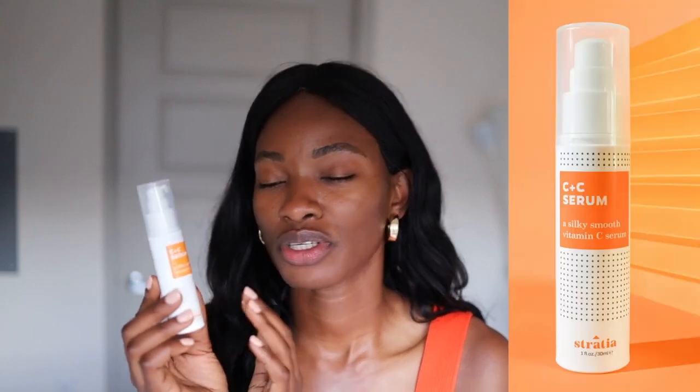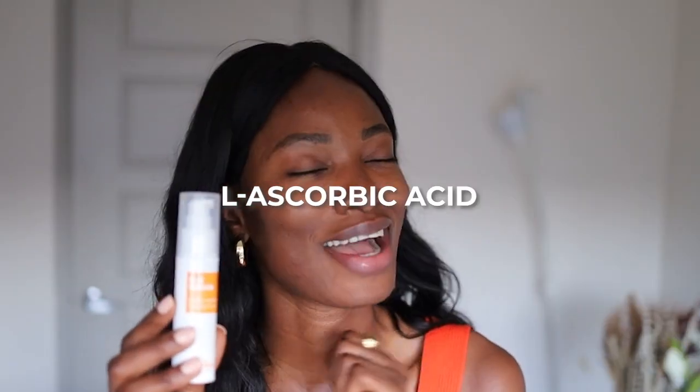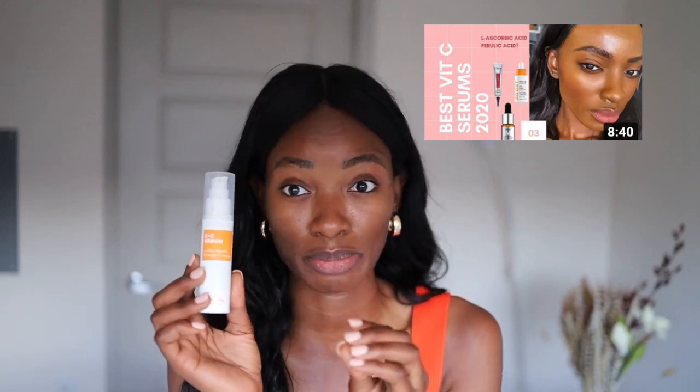The next one is this one by Estratia — it's a C plus C serum by Estratia. This one has L-ascorbic acid, which is very effective. And honestly, this brand just gets it, so I really, really love this one. It also has other forms of vitamin C in there as well as squalene, and you guys know we love squalene over here. So definitely a great pick.